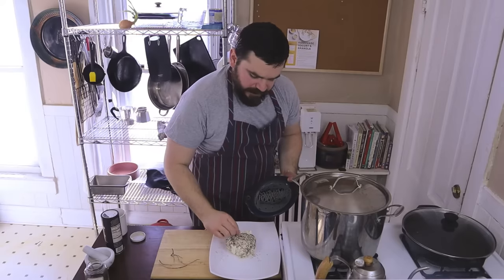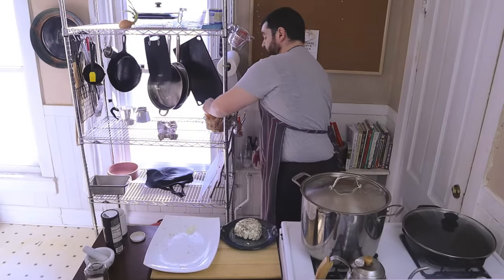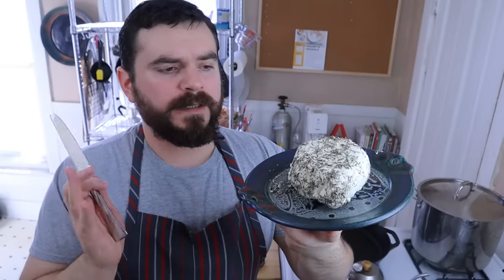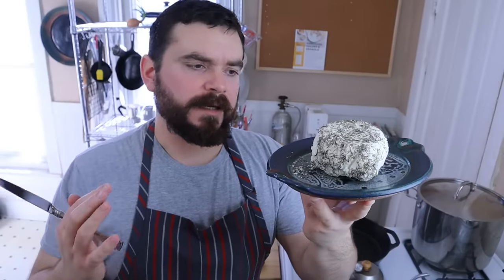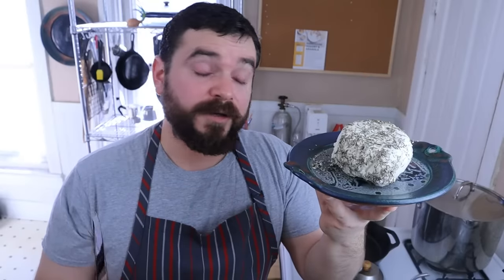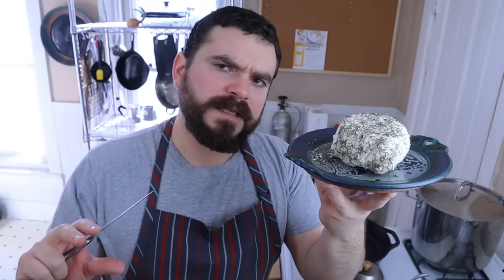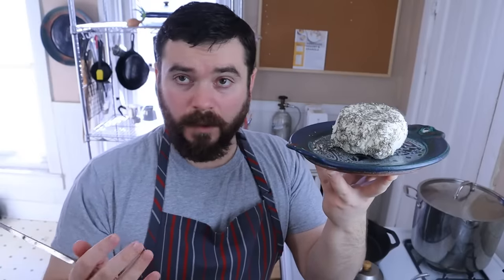As always, we try not to waste anything - these rosemary stems go in here to become future stock. This is about one gallon or four liters worth of cheese. If you're using a smaller amount, start with a tablespoon of acid to one quart or liter of milk and work up from there. You can also do this with milk that's already started to turn - it's just gonna taste a little bit funky, but that's fine; it's not gonna hurt you at all. If you're going to salt it in the cheesecloth before you tie it up, start with about a quarter teaspoon per quart or liter of milk.